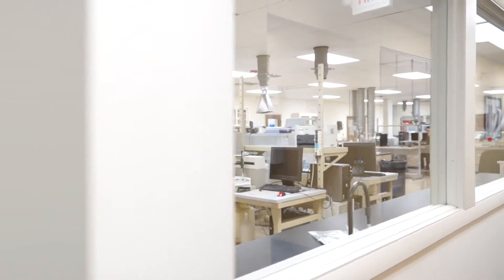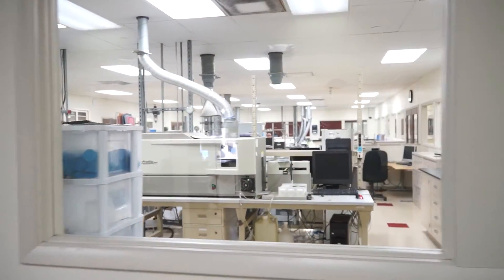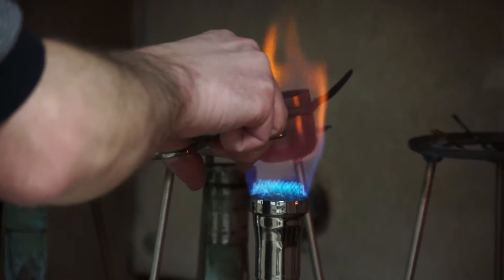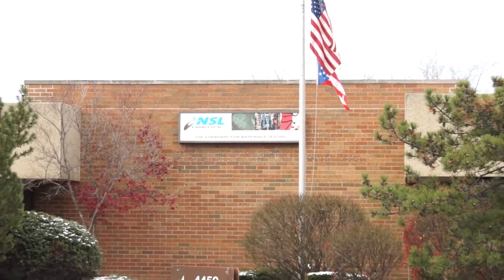Most of our competitors have very small chemistry laboratories. We have probably the largest laboratory for chemistry that's a commercial testing laboratory in the nation with the equipment that we have. At the analytical laboratory we have 31,500 square feet.